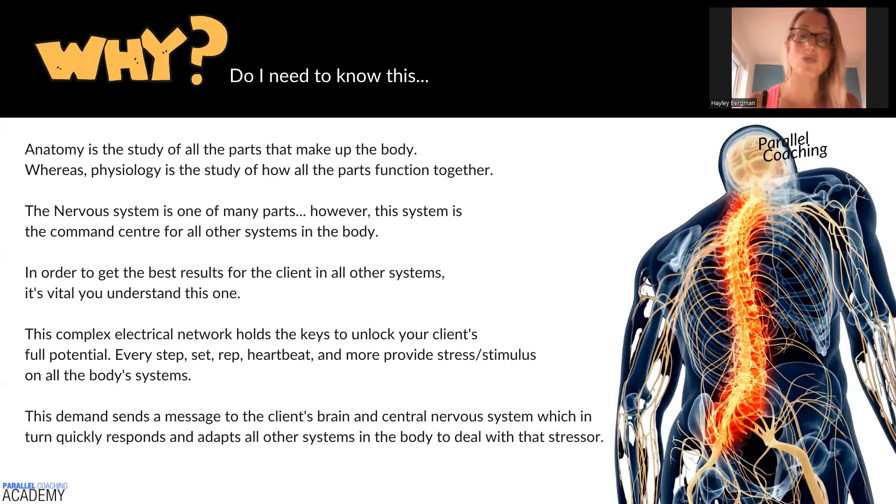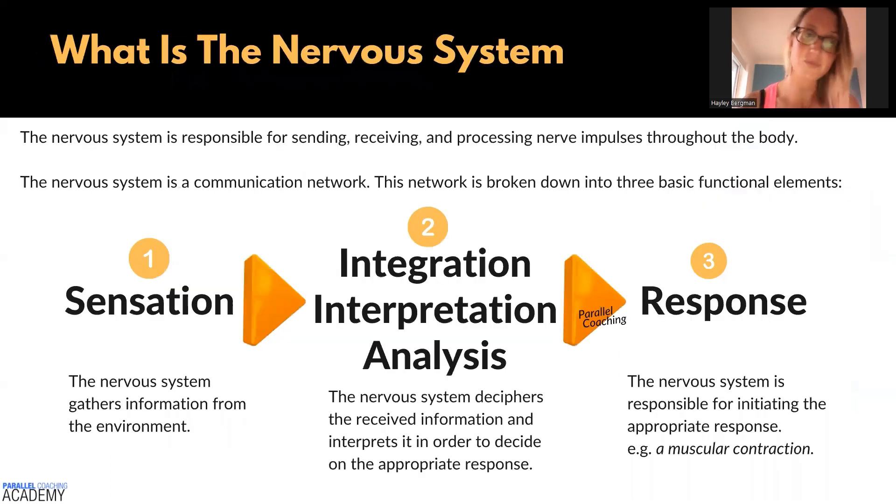Every step, set, rep, and heartbeat provides stress and stimulus on the body's systems. This demand sends a message to the client's brain and their central nervous system, which in turn quickly responds and adapts all of the systems in the body to deal with that stressor. That's why we need to understand the nervous system.